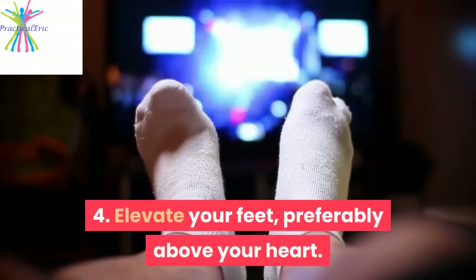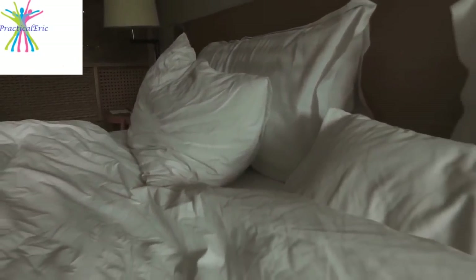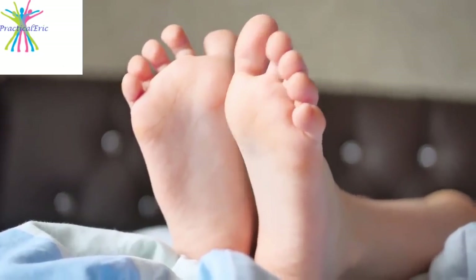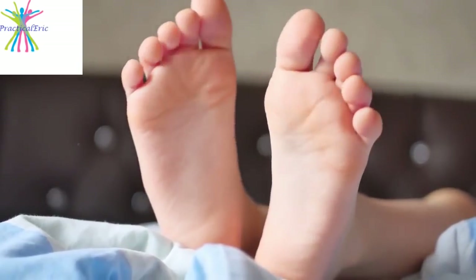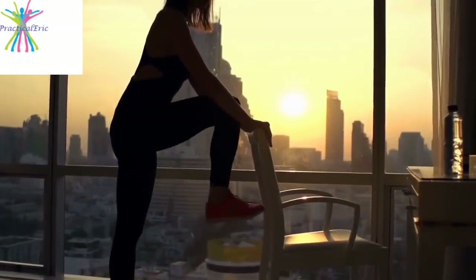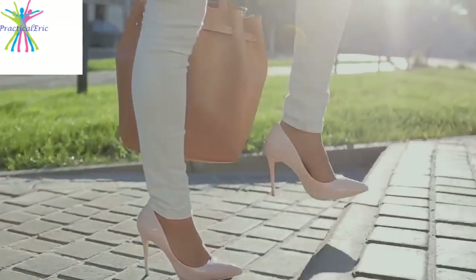4. Elevate your feet, preferably above your heart. Prop your feet on cushions, pillows, or even things like phone books when you sleep. If you're looking to reduce foot swelling while pregnant, try elevating your feet several times a day. Aim for about 20 minutes at a time, even on an ottoman or a chair. Try to avoid standing for long periods of time and stay off your feet when you can.